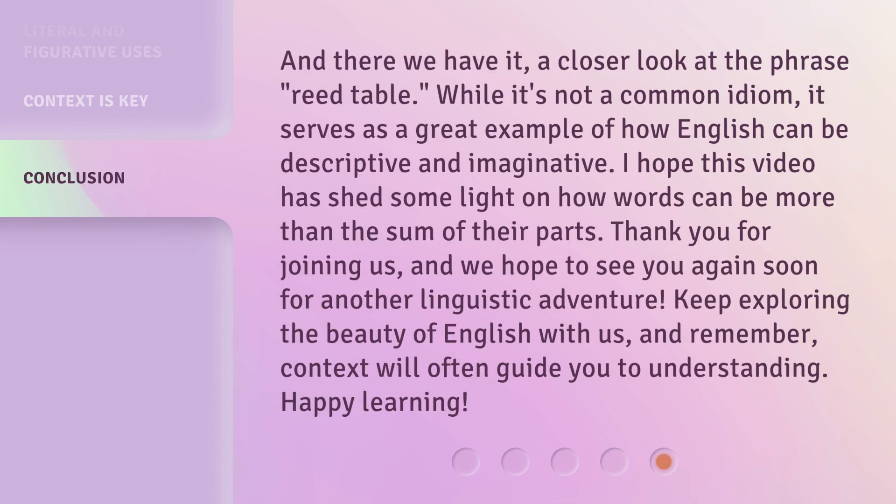And there we have it — a closer look at the phrase 'reed table.' While it's not a common idiom, it serves as a great example of how English can be descriptive and imaginative. I hope this video has shed some light on how words can be more than the sum of their parts. Thank you for joining us, and we hope to see you again soon for another linguistic adventure. Keep exploring the beauty of English with us, and remember, context will often guide you to understanding. Happy learning!